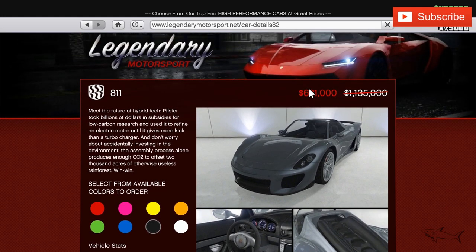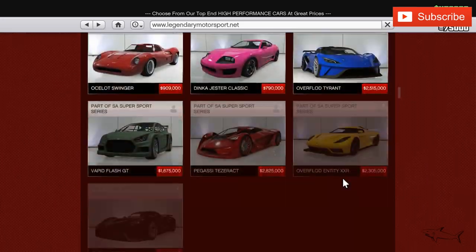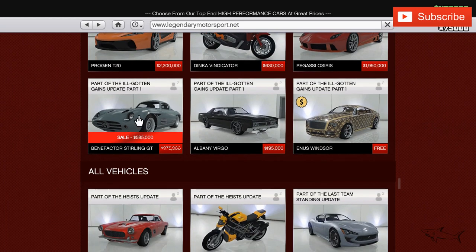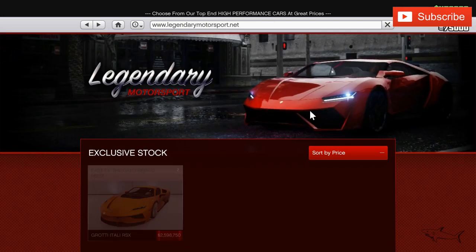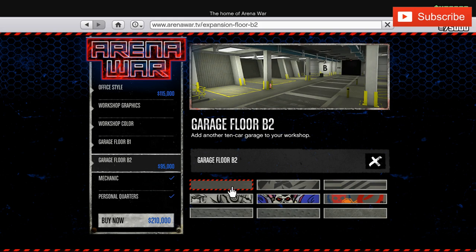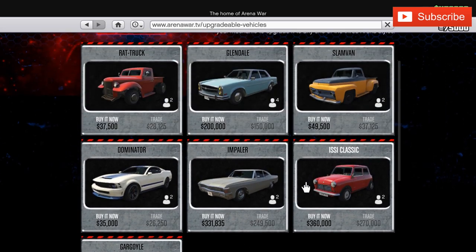We also have the Stirling GT, which in my opinion is the best-sounding car in this game. It's something you should have — from the moment I bought it I kept it because it's one of the best cars you can buy. That covers the Legendary Motorsport cars on sale. Checking the Arena War building, there's no sale on the upgrades or any cars there.